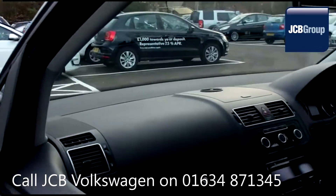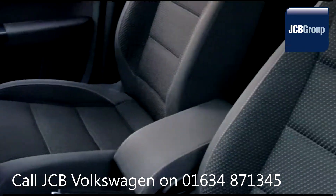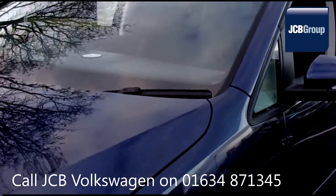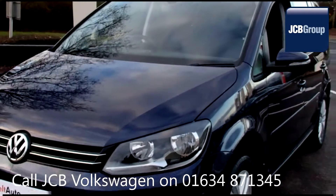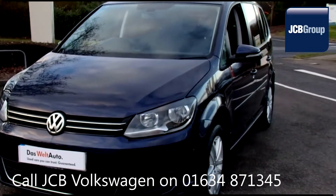With all our videos you will find a link in the description which takes you directly to our official website. Here you will find more information on the vehicle in question as well as opening hours, pricing, finance options and contact telephone numbers. To book a test drive for this or any other vehicle, please visit the link provided.